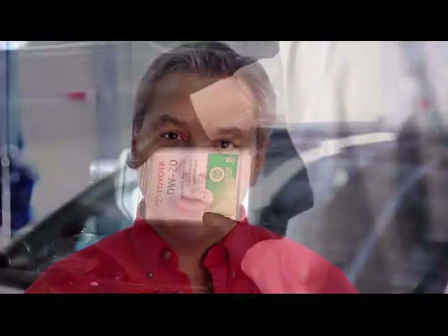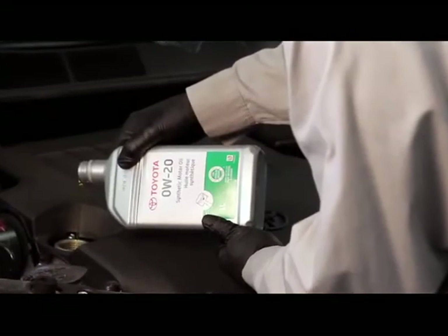Of course, our technicians will use only factory approved Toyota genuine motor oils. These are only available at your Toyota dealership.